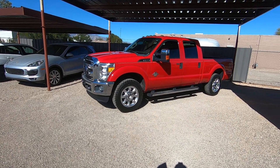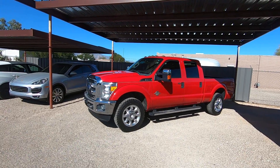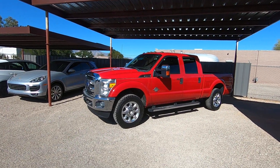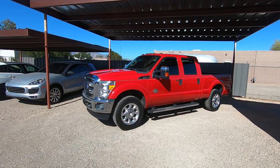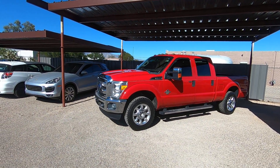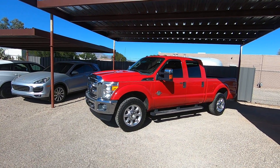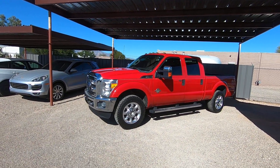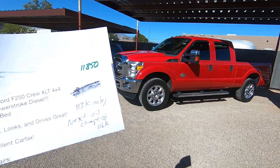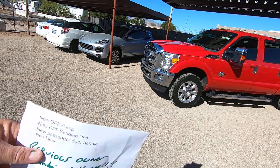It has 113,000 miles. It was a dealer trade-in from Dallas that we purchased. It has an oil change sticker on the window — next oil change due at 116,000. It has an excellent Carfax after our inspection.